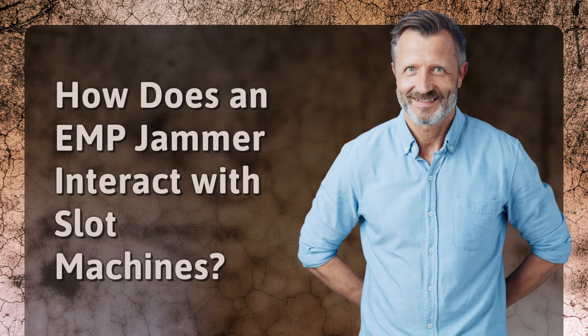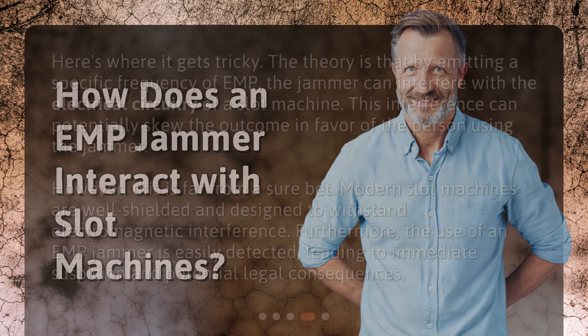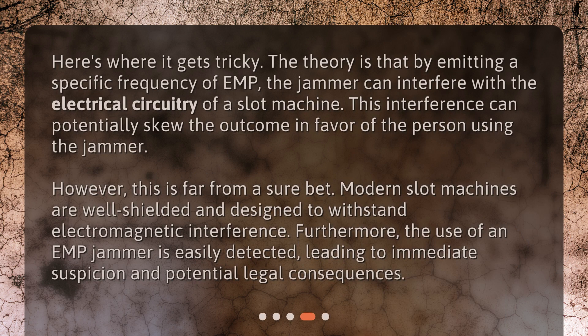Here's where it gets tricky. The theory is that by emitting a specific frequency of EMP, the jammer can interfere with the electrical circuitry of a slot machine. This interference can potentially skew the outcome in favor of the person using the jammer. However, this is far from a sure bet. Modern slot machines are well-shielded and designed to withstand electromagnetic interference. Furthermore, the use of an EMP jammer is easily detected, leading to immediate suspicion and potential legal consequences.